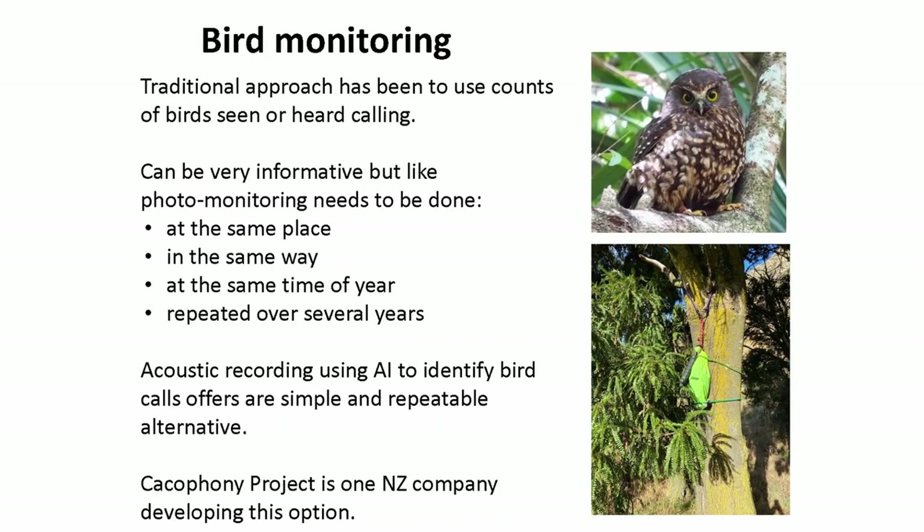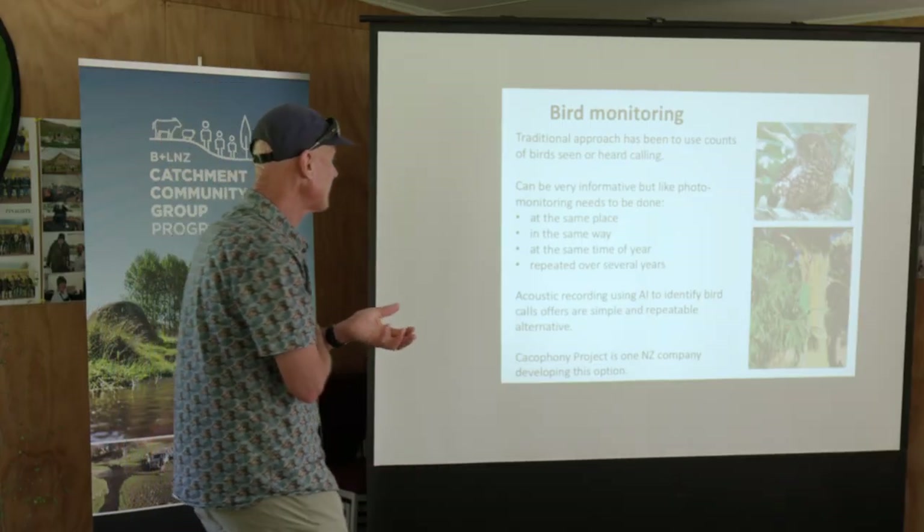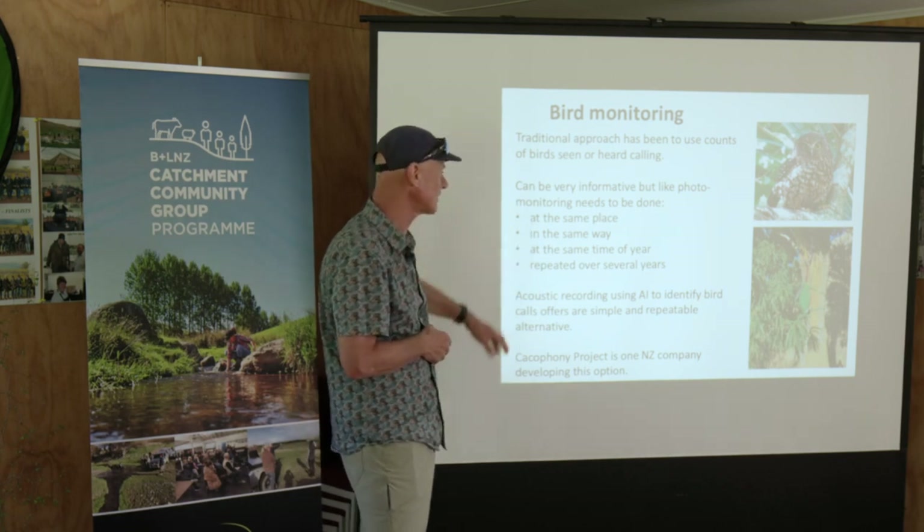Bird monitoring is the other one I want to mention briefly. The traditional way to monitor birds is to go out and do a five-minute count, but most people can't tell birds apart - they're really hard to tell apart. If you are going to do counts, you might do ruru or moorpork counts, or bellbird counts. Same as the photopoint: same place, same way, same time of year, do it for several years.